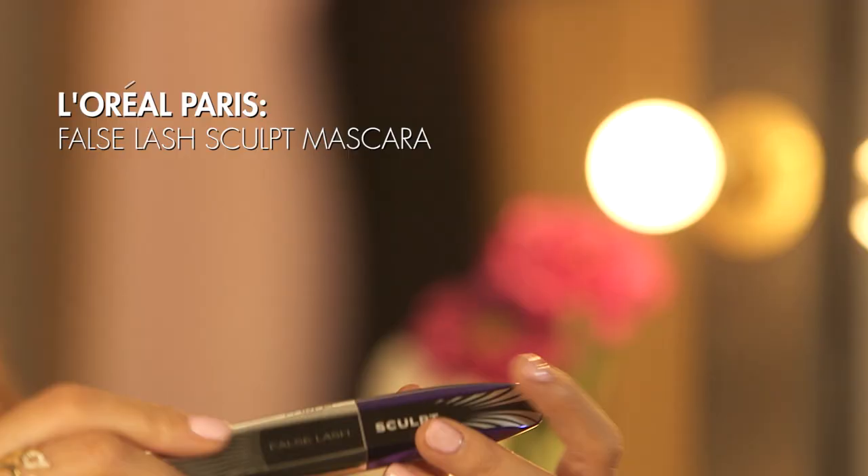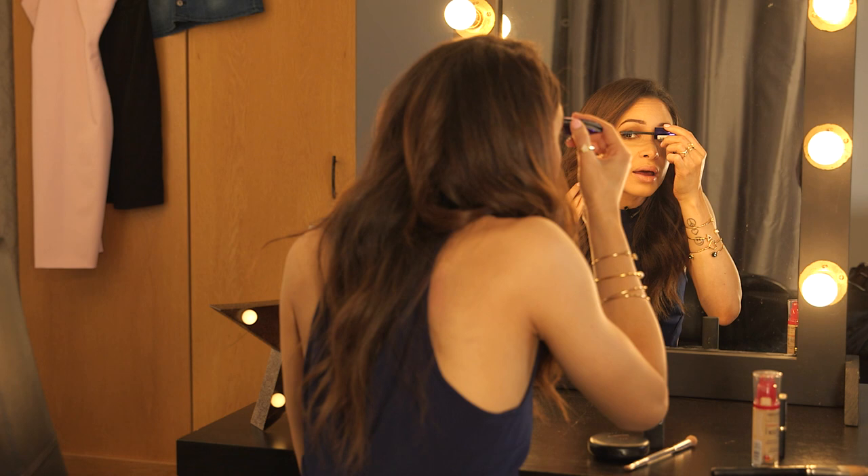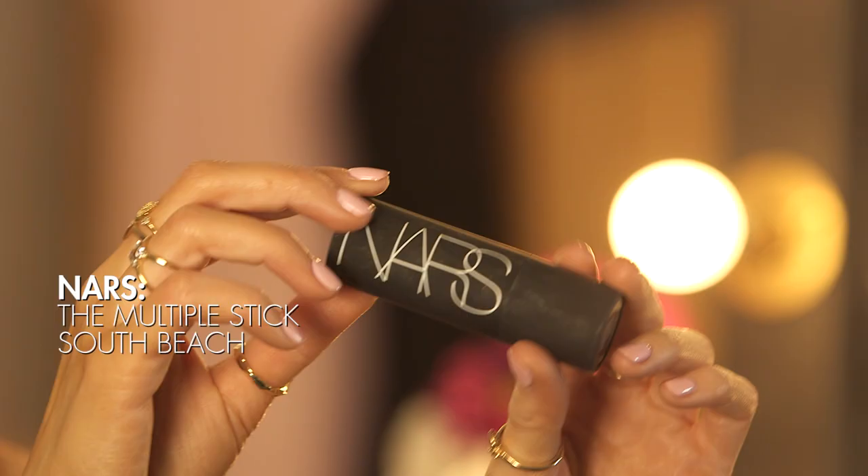Next up, I'm going to go over my lashes. I am wearing some false lashes but I still like to add a little bit of mascara over the top even when I'm wearing them, just to make my lashes and the false lashes really blend well. I'm going to use this L'Oreal Paris False Lash Sculpte Mascara — this is just going to make the false lashes look a little bit thicker and make my lashes blend really well.